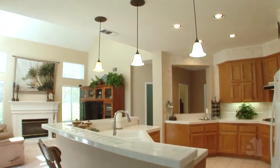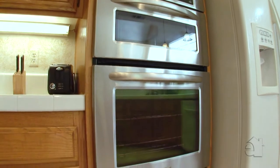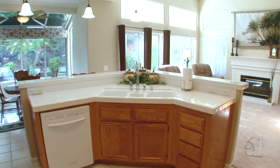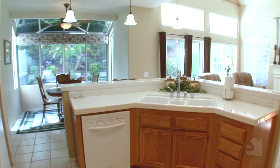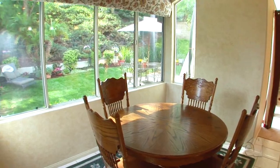A high vaulted ceiling draws your eye. Handsome cabinetry and tile countertops lend themselves to a well-appointed gourmet kitchen. A light-filled breakfast room serves casual meals.